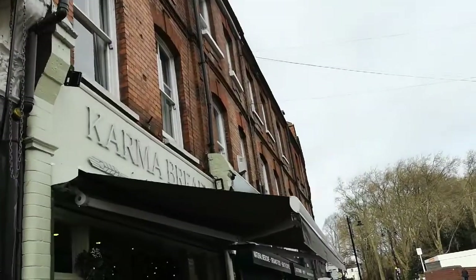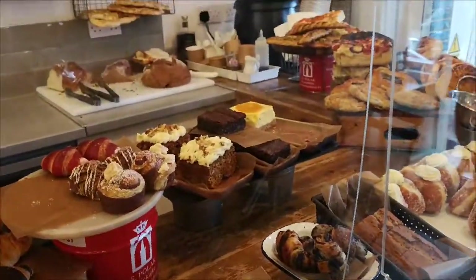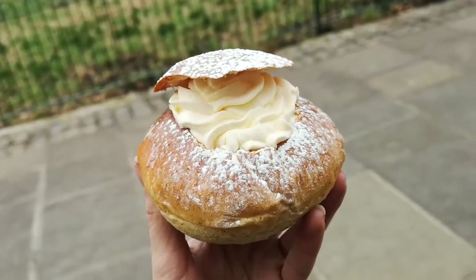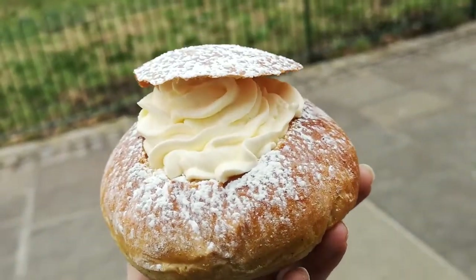Another day, another Semla bun to try. Quite a few other bakeries have started launching theirs now, so I've come up to Karma Bread in the Belsize Park area to check out theirs. Managed to get the Semla bun from there. When I first walked in I was a little bit worried they didn't have any because they weren't on display, but thankfully they had some more in the back being made up, so I got it freshly prepared. They've been doing pistachio ones and also the traditional almond ones. I got an almond one today — much more traditional. I would have been happy with either.